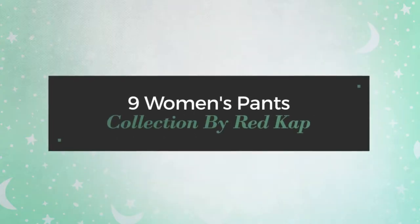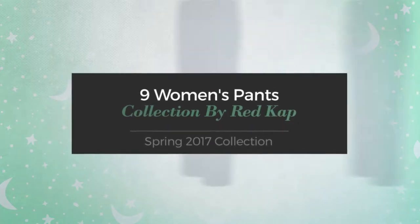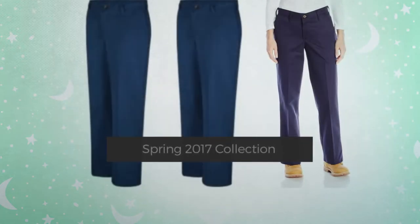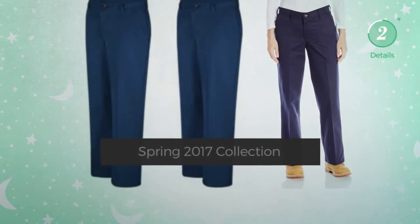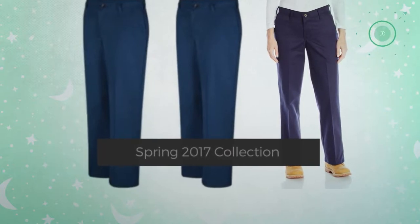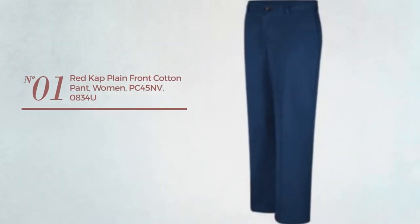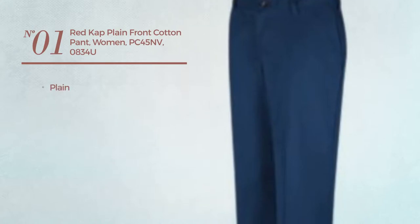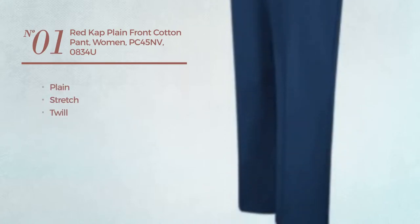9 women's pants collection by Red Cam Spring 2017 collection. At any time, click the circle and get the details about your favorite pants. Number one featuring a plain design crafted from stretch twill, available only in navy color.